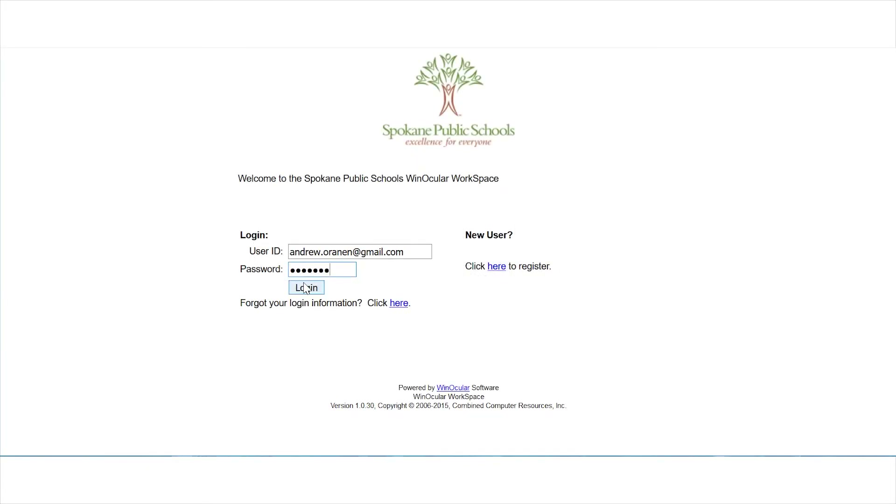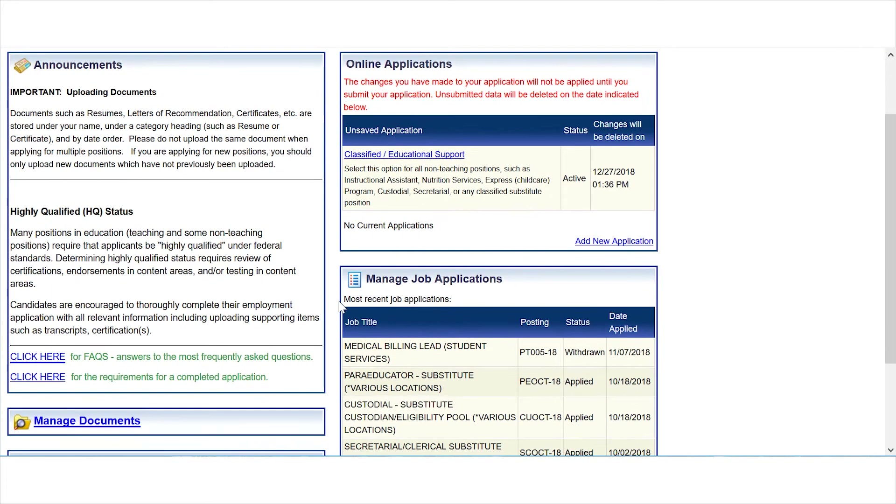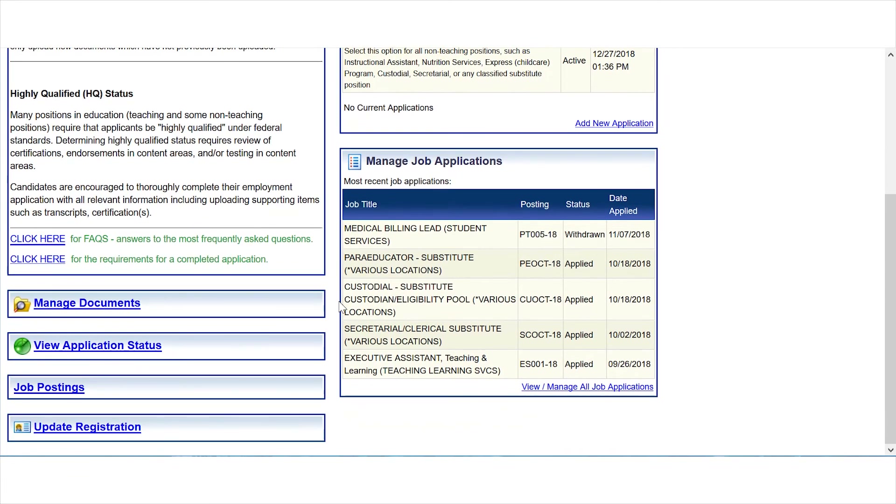Once you've logged into the Winocular system, you'll see a dashboard with multiple categories that include any system announcements, any unsaved applications, current job applications, and a few other links. To find the information you need to save, click on the manage documents link on the bottom left.